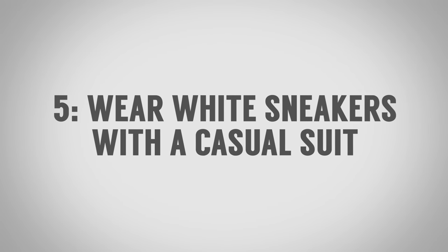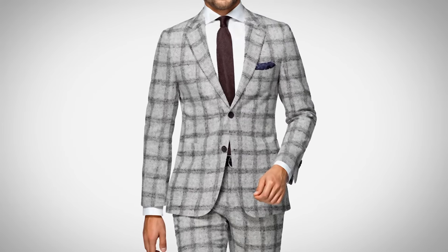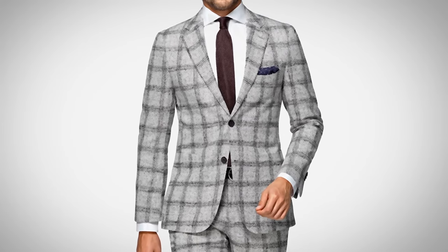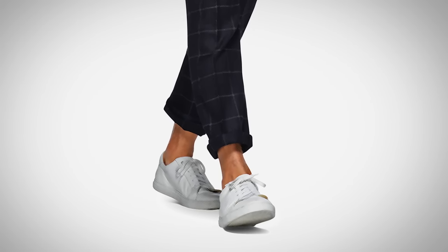Surprising combination number five: while we're talking about shoes with suits, why not a pair of white clean sneakers with a casual suit? A casual suit is often made from a pattern that's a little more eye-catching, not necessarily the darkest or most solid color. You could also have texture with it. You have to have confidence and make sure it's appropriate, but for a younger man on his feet all day, you can pull it off. Notice I said clean — you've got to keep those white shoes clean. If you're walking through the city on a muddy day, don't even try it.